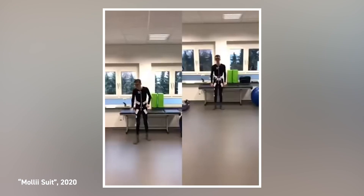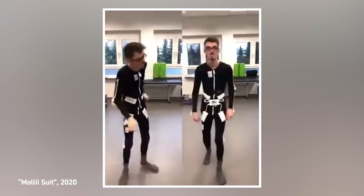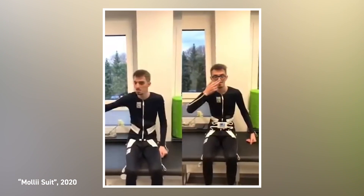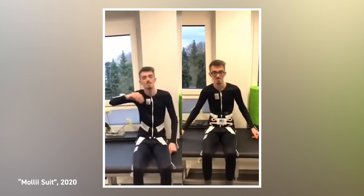Recently, you may have seen this video circulating the internet. In the video, we see someone suffering from a degenerative disorder being treated by wearing a suit. Kevin, the patient in question, is using the Molly suit, developed by Exopulse, to counteract the adverse effects of his Parkinson's disease.